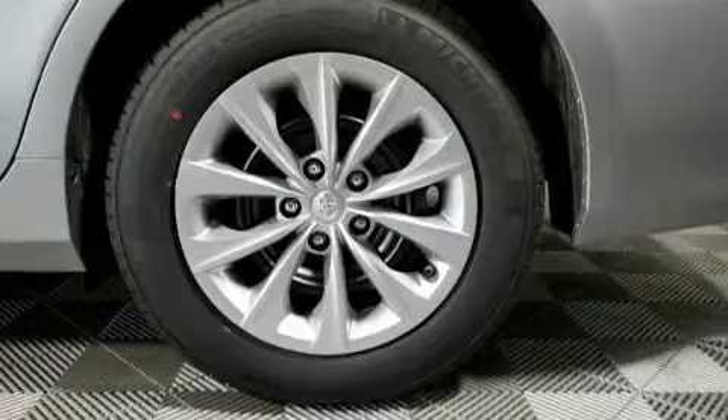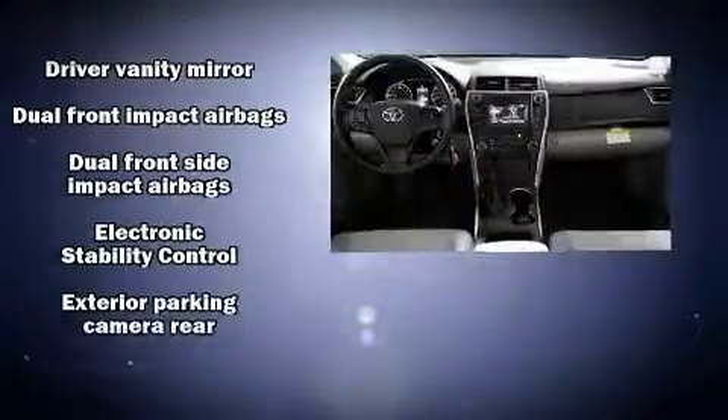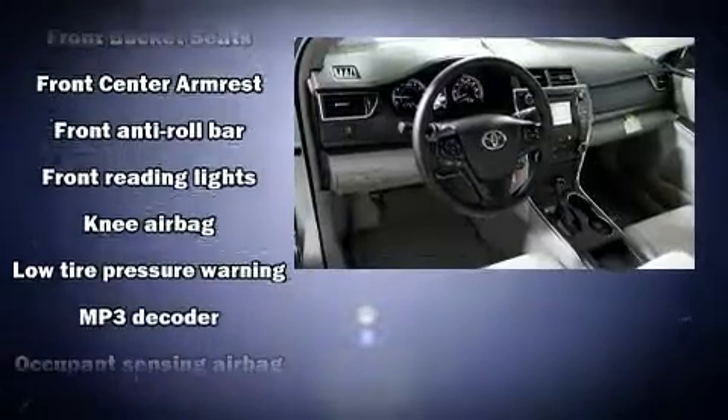Toyota prioritized comfort and style by including variably intermittent wipers, heated door mirrors, remote keyless entry, and power windows. Audio features include a CD player with MP3 capability and six well-positioned speakers.